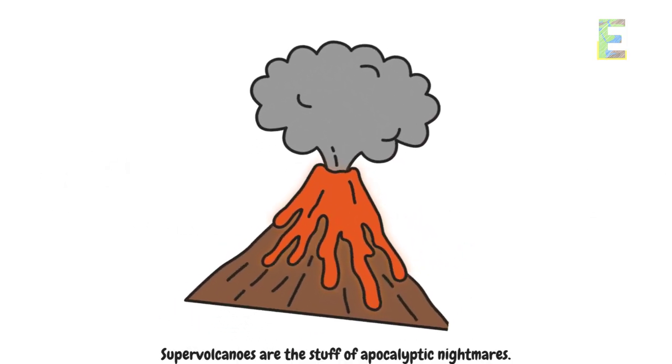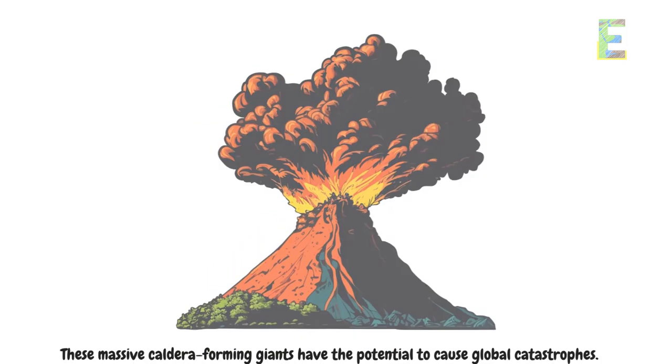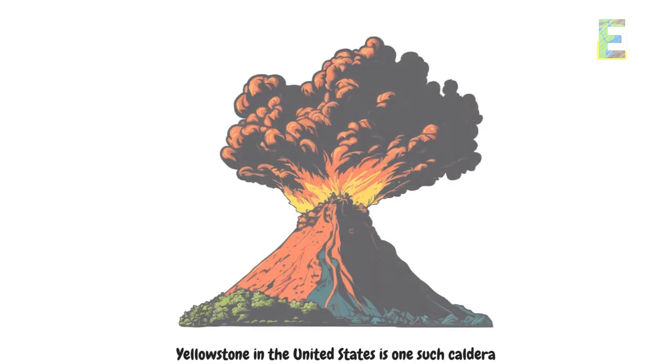Supervolcanoes are the stuff of apocalyptic nightmares. These massive caldera-forming giants have the potential to cause global catastrophes. Yellowstone in the United States is one such caldera.